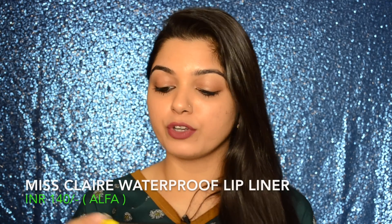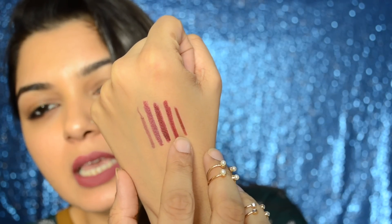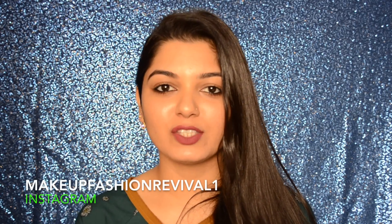The next thing I picked up is the Miss Claire True Color Contour Waterproof Lip Liner. I've picked up five shades and these retail for 140 rupees each at Alpha. The colors are 05, 06, 10, 11, and 15. I did swatch them at the counter and they are really pigmented and glide on really smoothly. Here are the swatches of the lip liners.